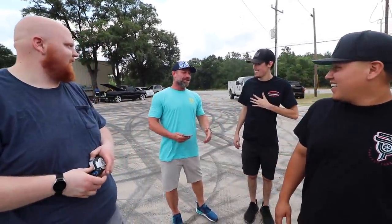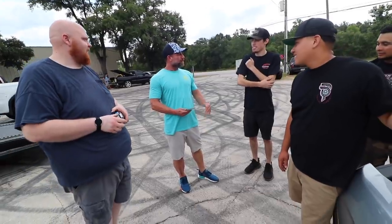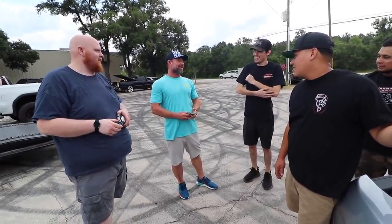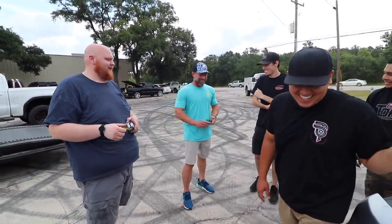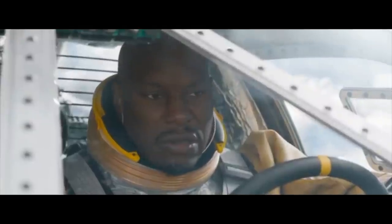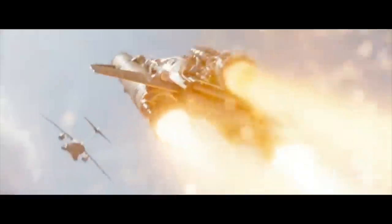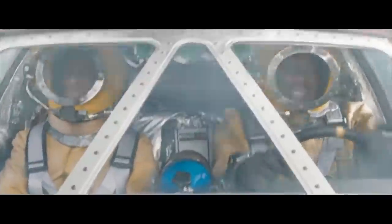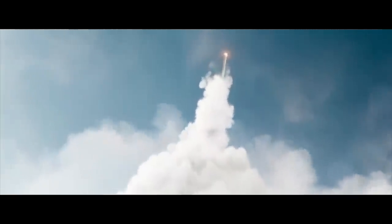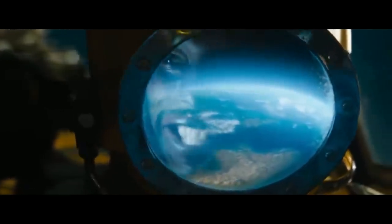I did watch the new one — F9 or whatever. They went to space and everything. I had to turn it off. We are headed to outer space — as long as we obey the laws of physics, we'll be fine. He's in space in a scuba suit. Told you — numbers don't lie.